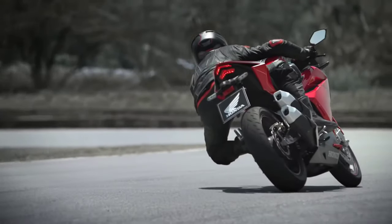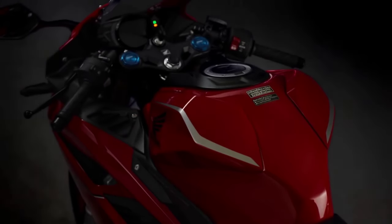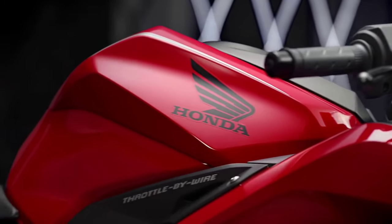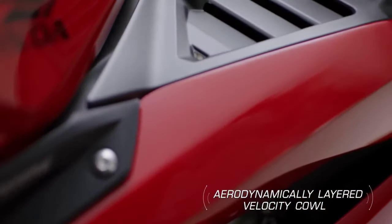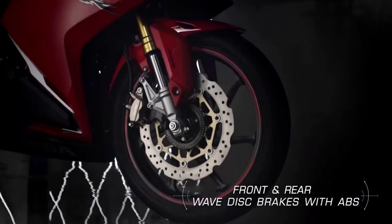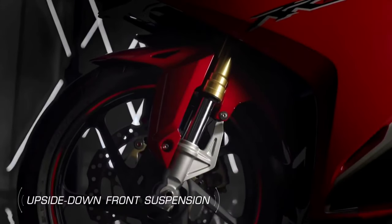Before talking about its specifications, let me make clear that this video will be all about the new model of the Honda CBR 250 RR. You must watch the complete video to get full knowledge about all the specs and launch date. This specific model of the CBR is currently available only in the international market, so first let's talk about its features.